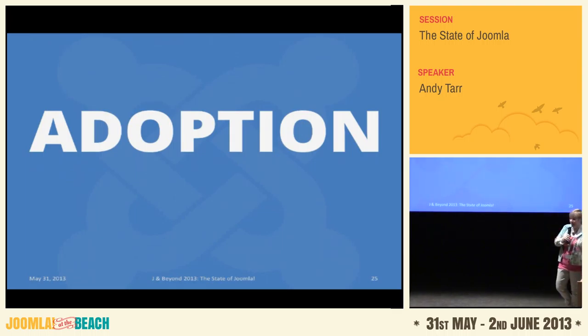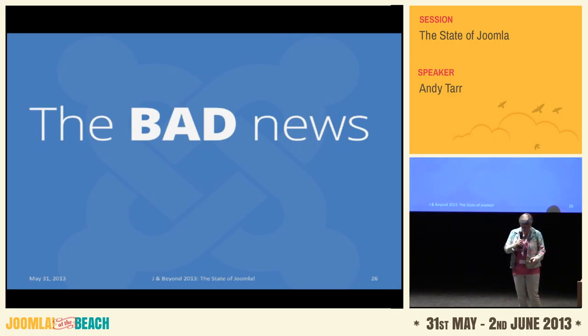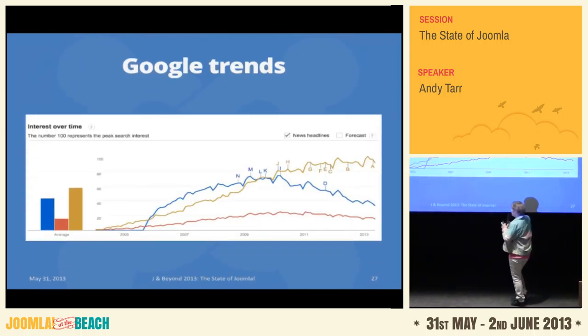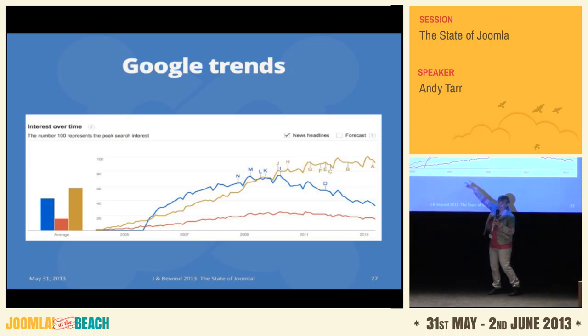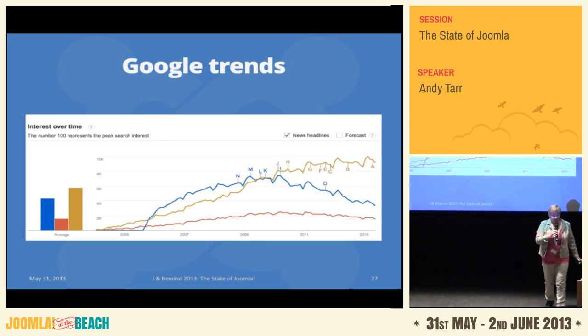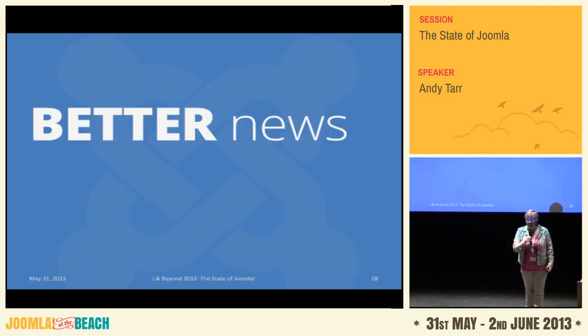Now for the adoption of Joomla. We've got the code, we've got the people — but what about the rest of the world? There is some bad news. If you look at Google Trends, here's Drupal as the little red line, here's WordPress, and here is Joomla. We were at our best in 2009 and have been coming down since then. You can't take one statistic as the global truth, but it is always worrying when you see something like that. We do have some better news from other stats.